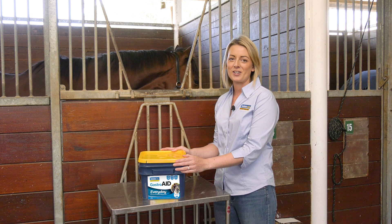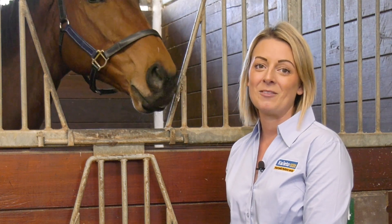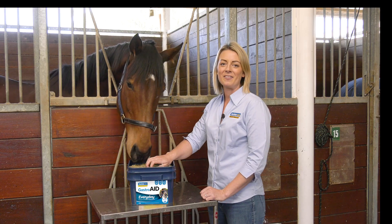The great thing about Gastroid Every Day is it's a super palatable pellet which makes it really easy and convenient to feed. You can even hand feed it to your horse.